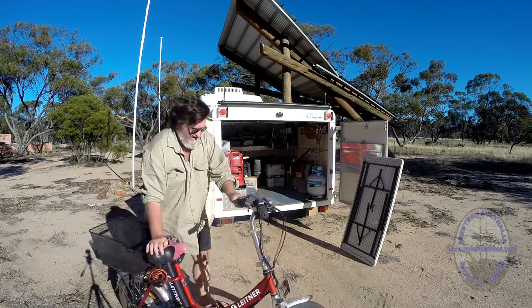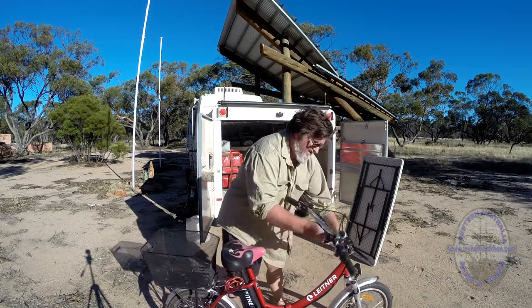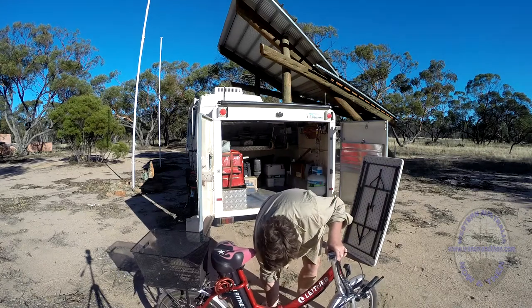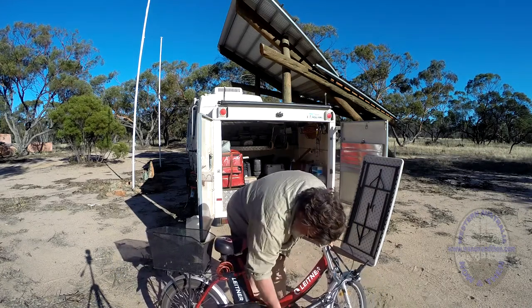The trailer we carry the bikes in is a covered six by six. Both bikes fit very easily into the trailer. We use a large table between them to stop them damaging each other when we're going over rough gravel roads.